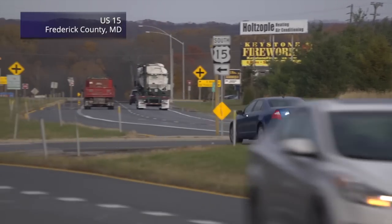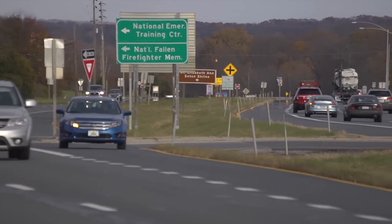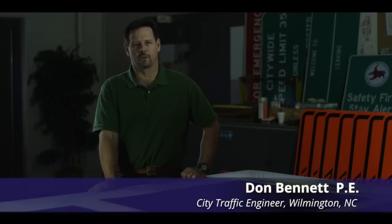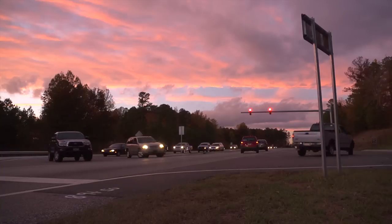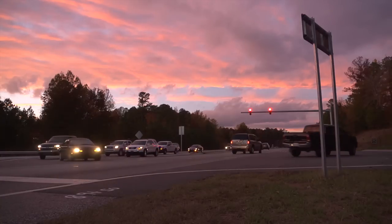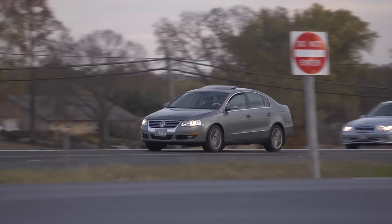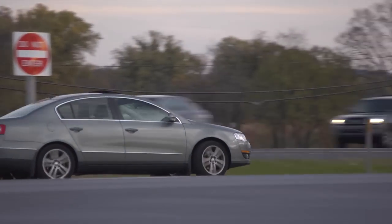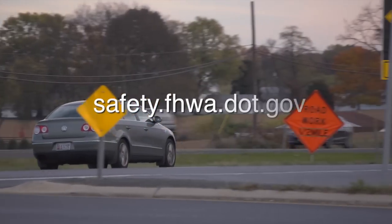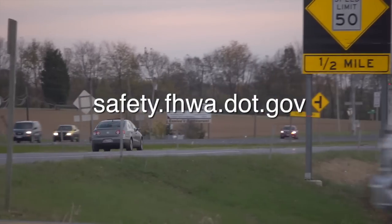One of the beauties of the Super Street is the flexibility in implementing it. You can take a 30-year design life for a Super Street and acquire the right-of-way and put in the asphalt for dual left turns, dual U-turn movements, and all the other things you may need in that 30-year timeframe. The Federal Highway Administration encourages communities and agencies to consider the restricted crossing U-turn to improve the safety and efficiency of existing and new intersections. For more information, please visit safety.fhwa.dot.gov.